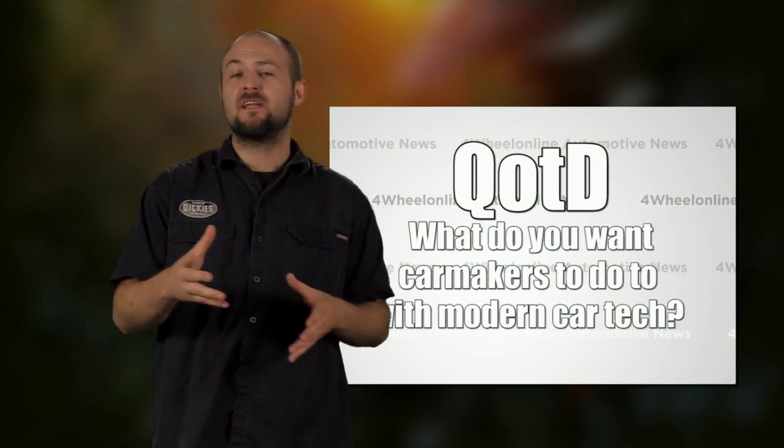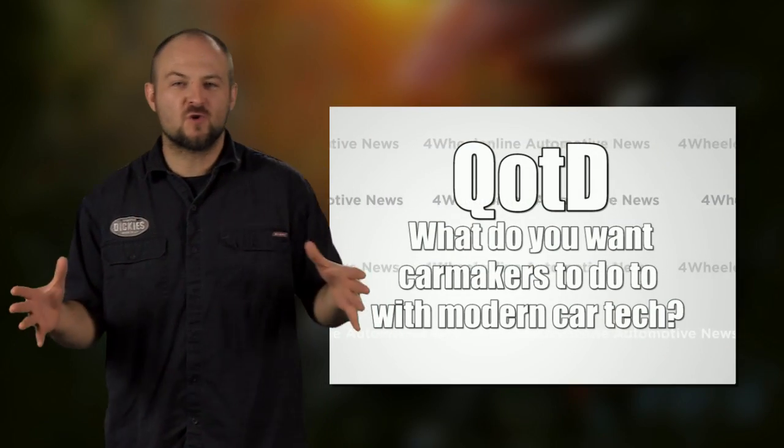But what do you guys think? Will you be able to get into a car knowing that you can lose all control while you're driving down the highway? I mean, if you've driven a GM in the past 10 years, you already know what that's like.